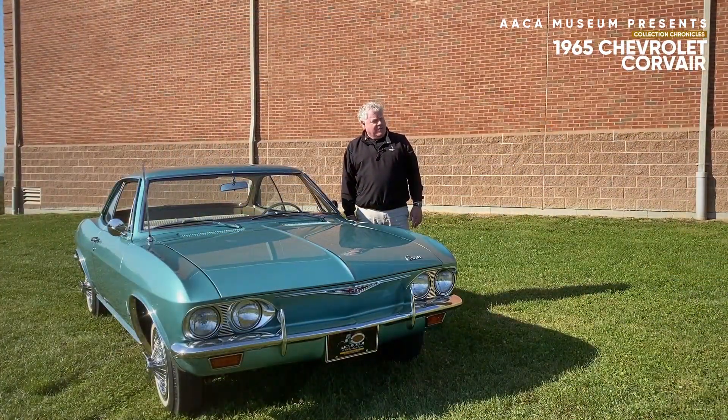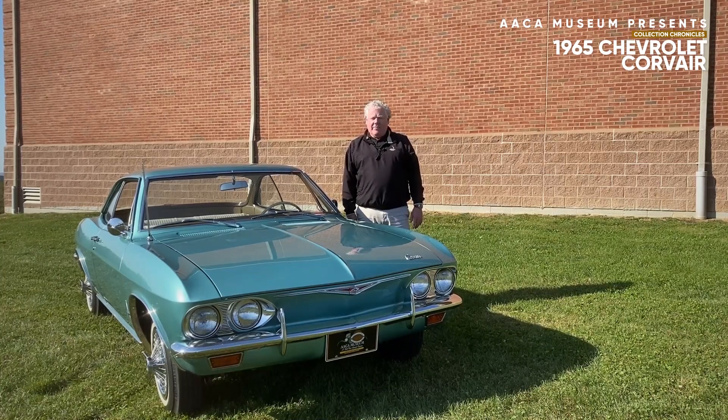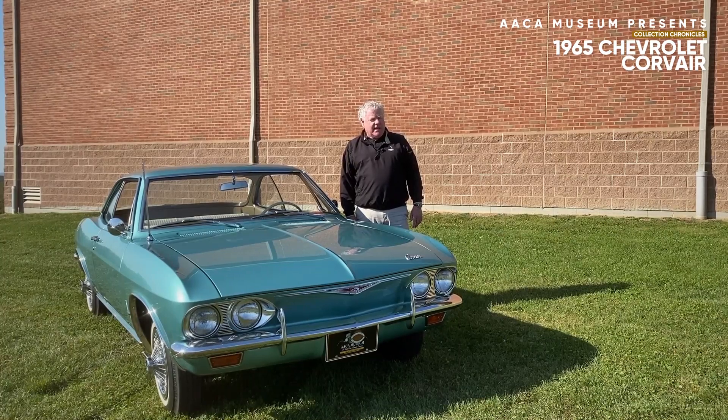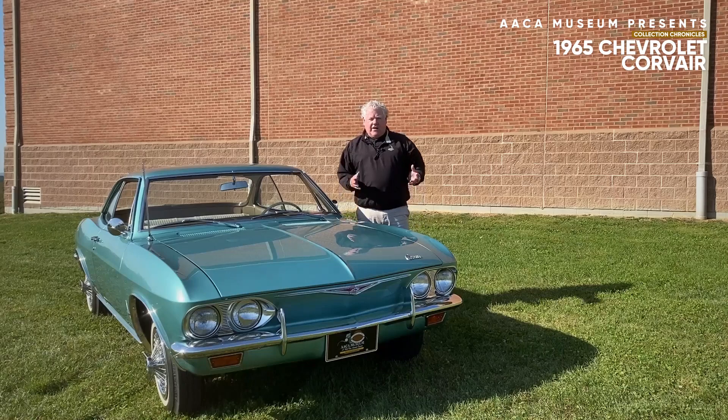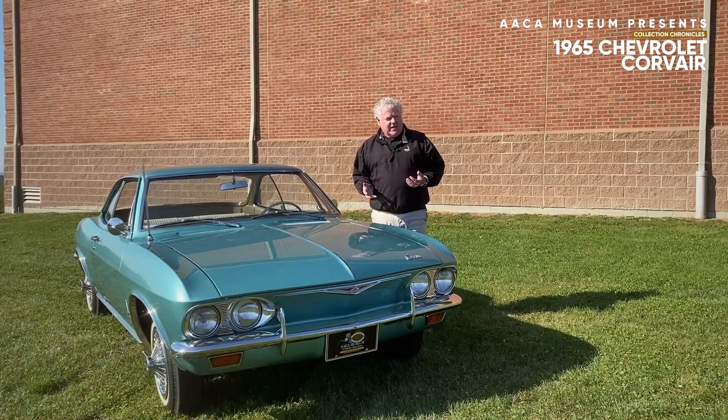Welcome, everyone. My name is Bill Rothermel. I'm chairman of the Car Selection Committee and a member of the Board of Directors here at the AACA Museum in Hershey, Pennsylvania, the sweetest place on earth. Our collection chronicles will tell you about our cars that we have in our collection.